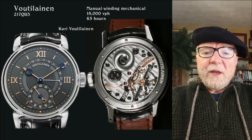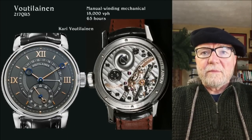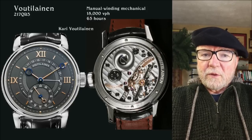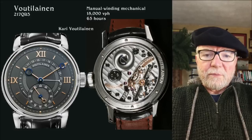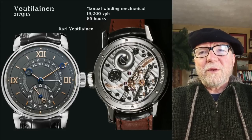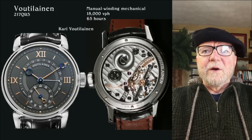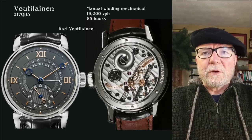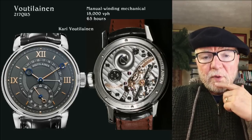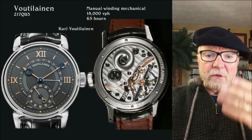The next person I talked to was Kari Voutilainen. He is extremely well known as one of the top independent watchmakers in the world. When I went to look at his watches, every single one of them was less than 3 hertz. The Bovet we just looked at was also a finalist in the Grand Prix d'Horlogerie de Genève.